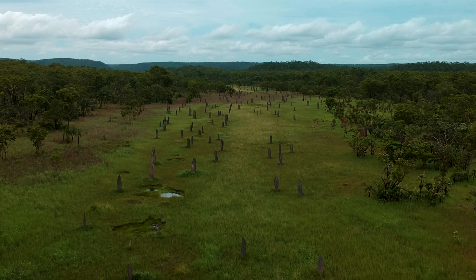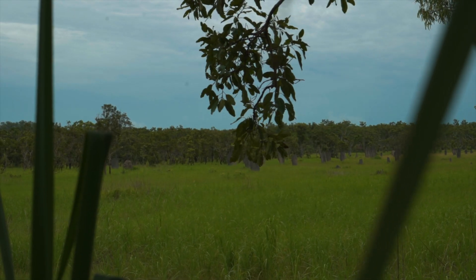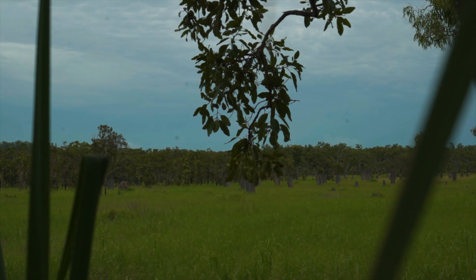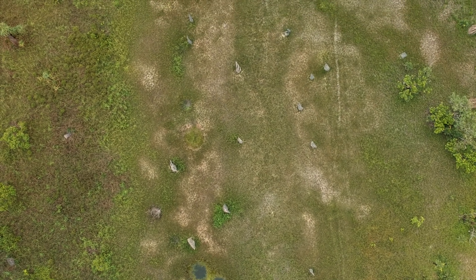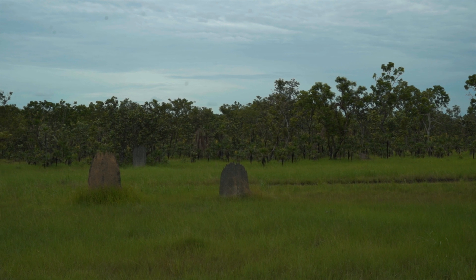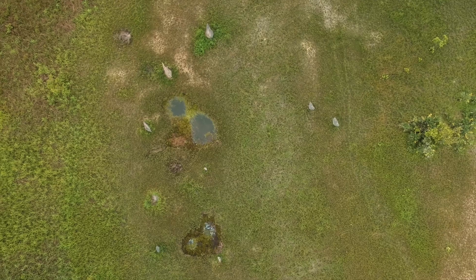Both of these termites are unique to the Northern Territory of Australia. The magnetic termites build their mounds in a wedge shape aligned north to south because they use the sun to balance the internal temperature and humidity, ensuring optimal conditions are consistent.